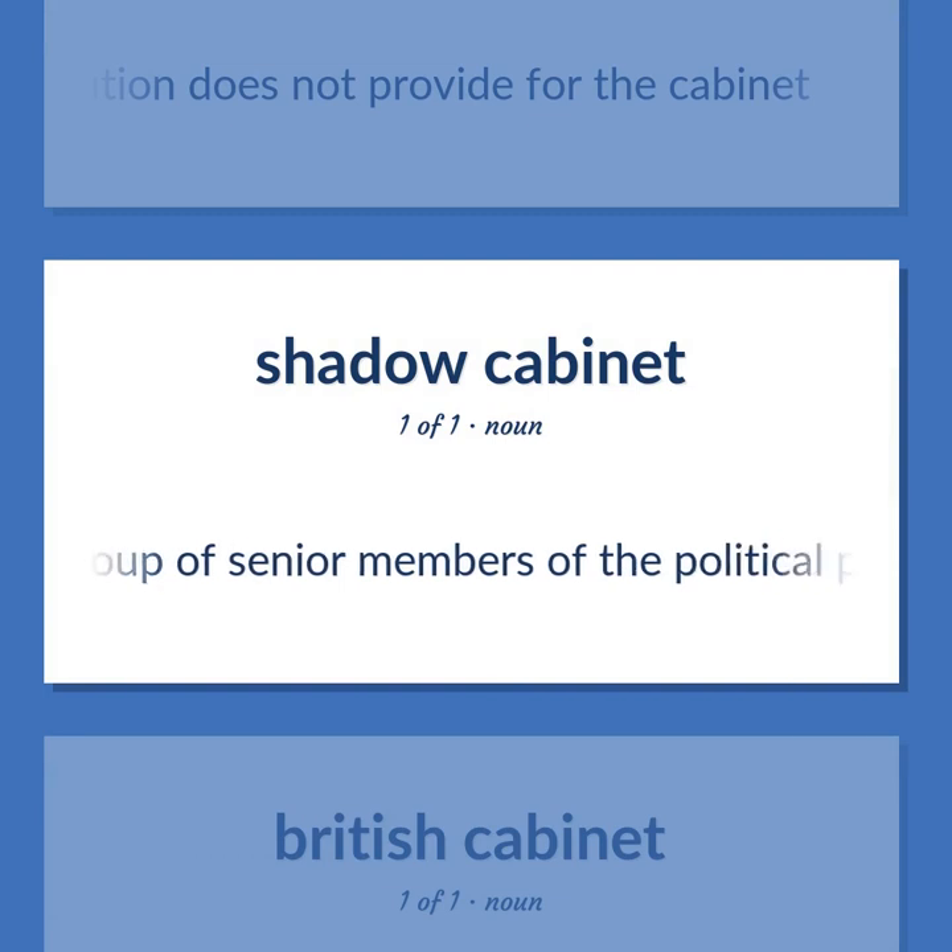A group of senior members of the political party that is out of power. These members would probably assume corresponding positions as ministers in the British cabinet if their party was elected.